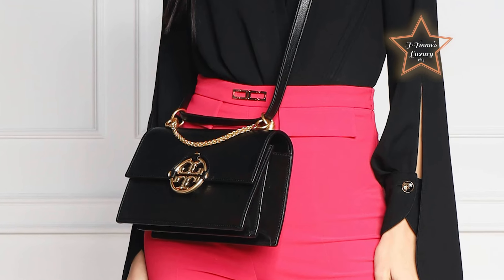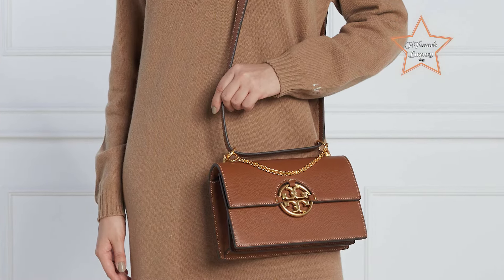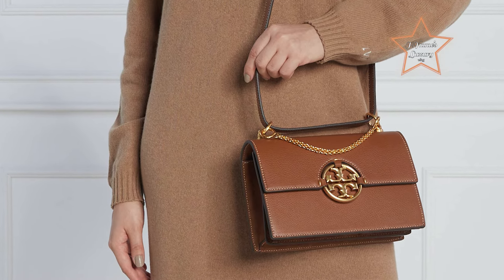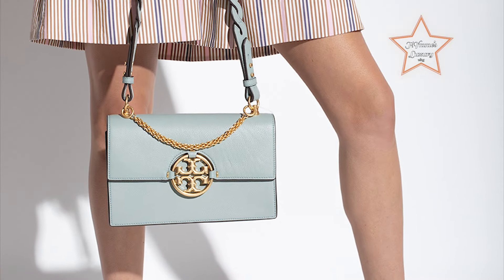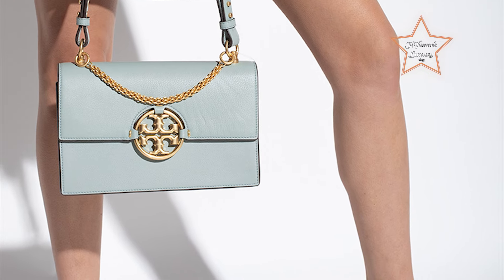Its spacious interior and organized compartments make it easy to keep essentials in order, while the adjustable strap allows for comfortable wear. The Miller Shoulder Bag's understated elegance makes it suitable for a variety of occasions, from casual outings to more formal events, ensuring beginners can effortlessly elevate their style.